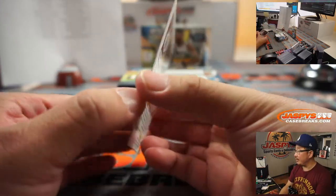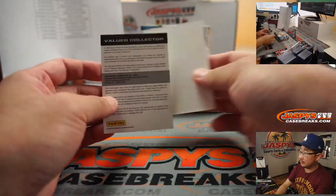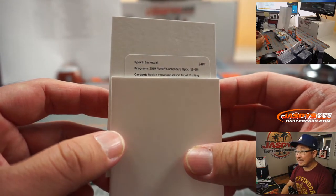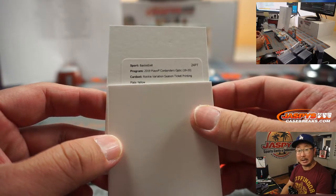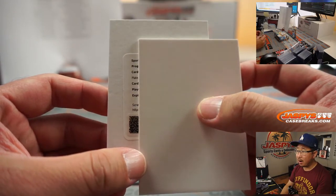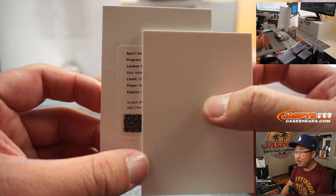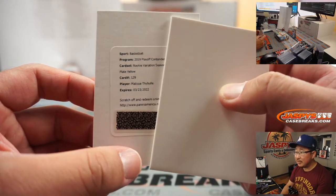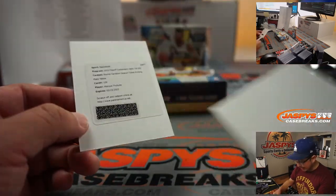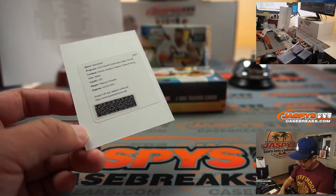There's Colin Sexton right there — Colin Sexton base. And the redemption is going to be a rookie variations season ticket printing plate yellow — a one of one! It's Matisse Thybulle for the Sixers. Rodrigo picked up the Sixers straight up, and all aboard the Big Head Express! That is strong.